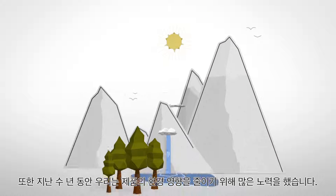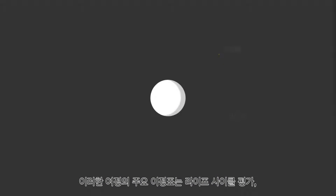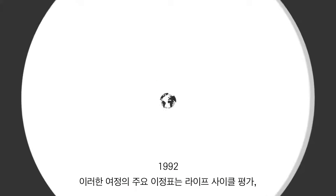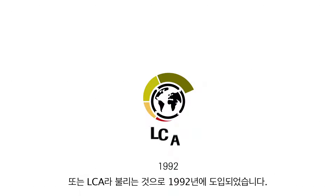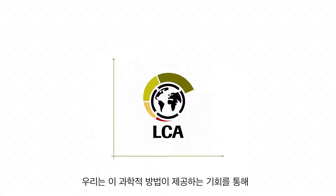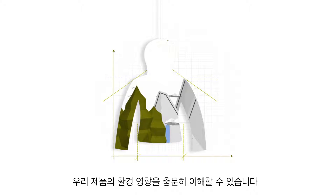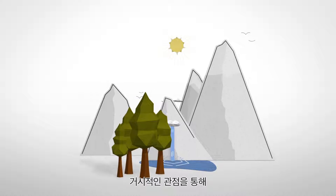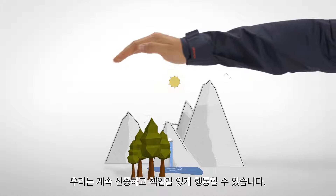Over the years, we've also done a lot to reduce our products' environmental impact. A major milestone in our journey was the introduction of Life Cycle Assessment, or LCA, in 1992. This scientific method gives us the opportunity to fully understand our product's environmental impact. By looking at the big picture, we can continue to act deliberately and responsibly.